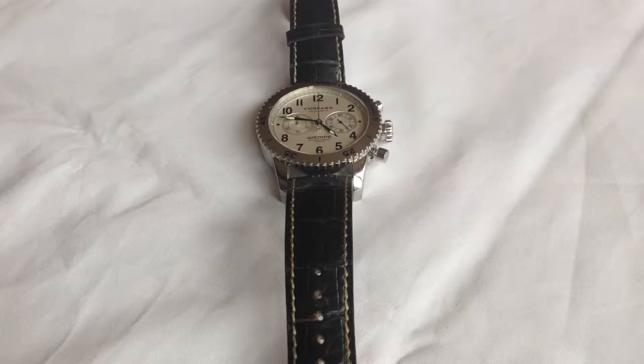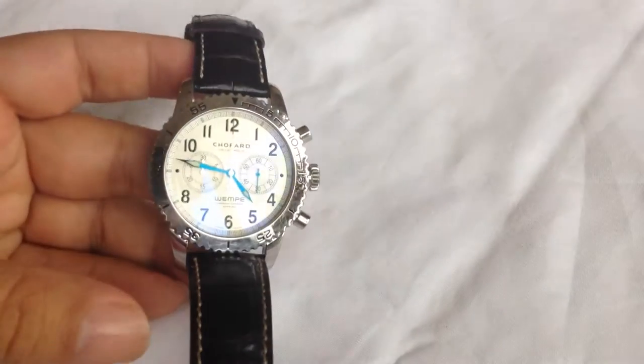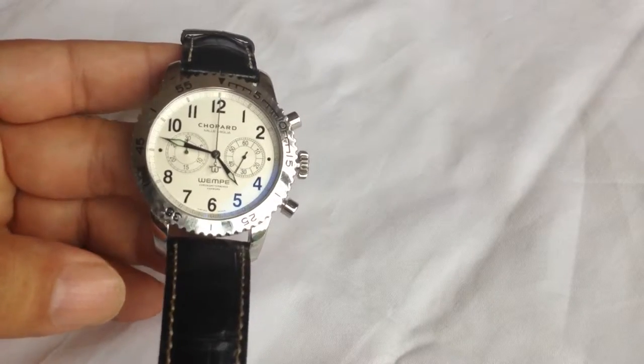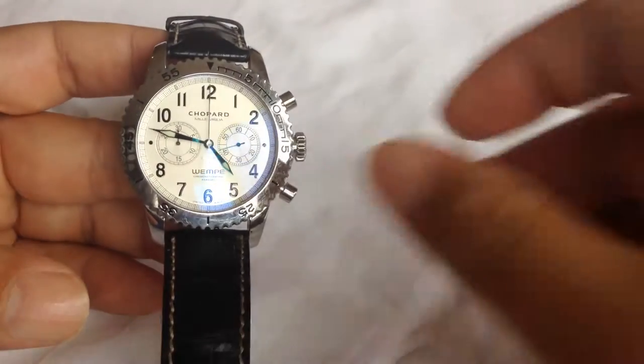What's up Pandas? Peter Von Panda here. I wanted to bust out one of my watches that I think deserves to be taken a look at, because I did a quick search and there isn't much on this watch. There's only one video on YouTube that even has a few seconds of it, but it is a Chopard Mille Miglia Wempe.